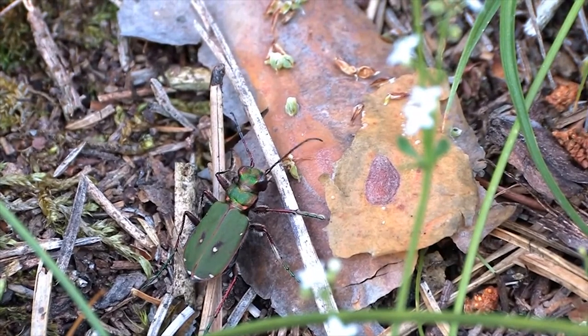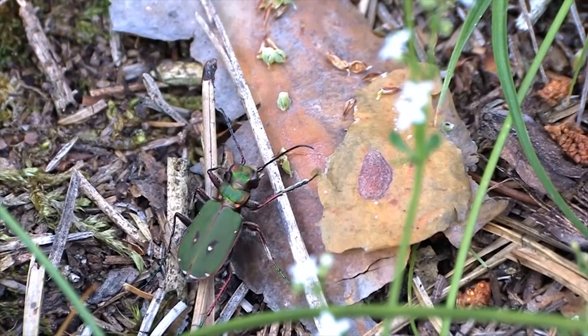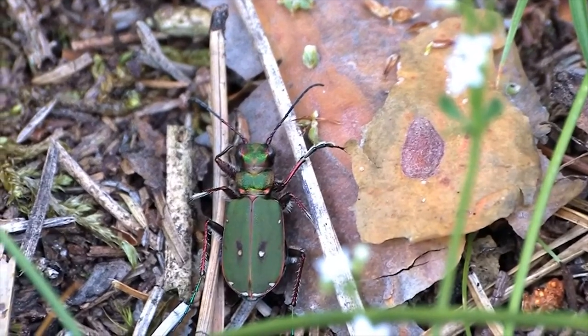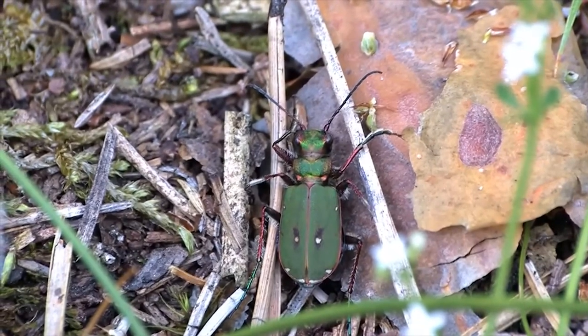There are more than 2700 species of tiger beetles in the world, and most of them live on ground. Many of them have stripes and spots on their backs, kind of like a tiger. These blotches make it harder for the prey to see the predator sneaking up on it, but for both the tiger and the tiger beetles, they also make it harder for their enemies to see them.